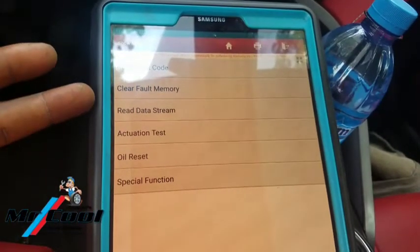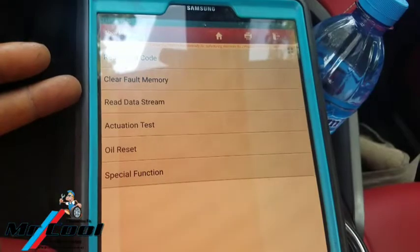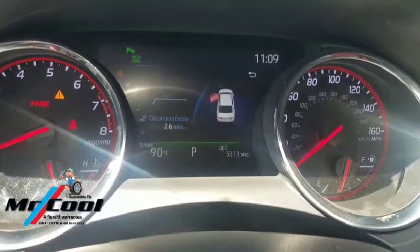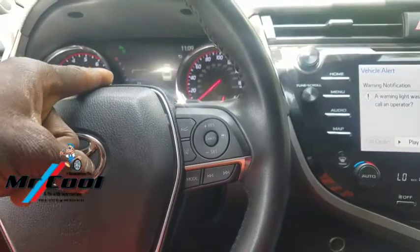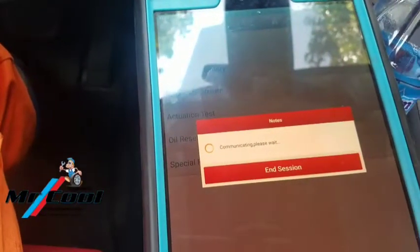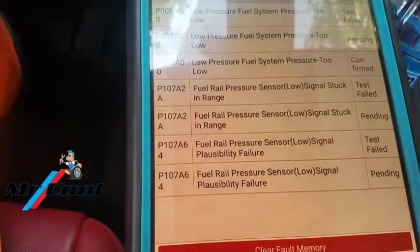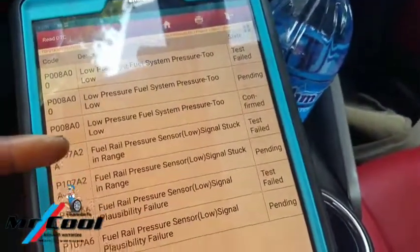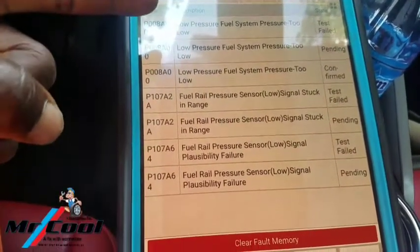Anything we find within this place here should be exactly what the problem is. Before going in there, it's writing: engine maintenance required, and the frontal bonnet is open — engine maintenance required. So it could be that the oil is due for replacement. Let me go to the read fault codes and let's see what we've got. Okay — you can see it right there: that's a P008A00. Low fuel system pressure too low — are you getting the point?